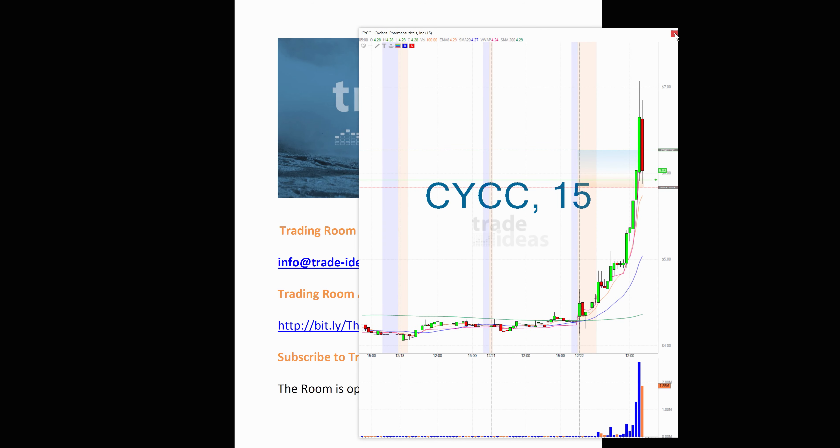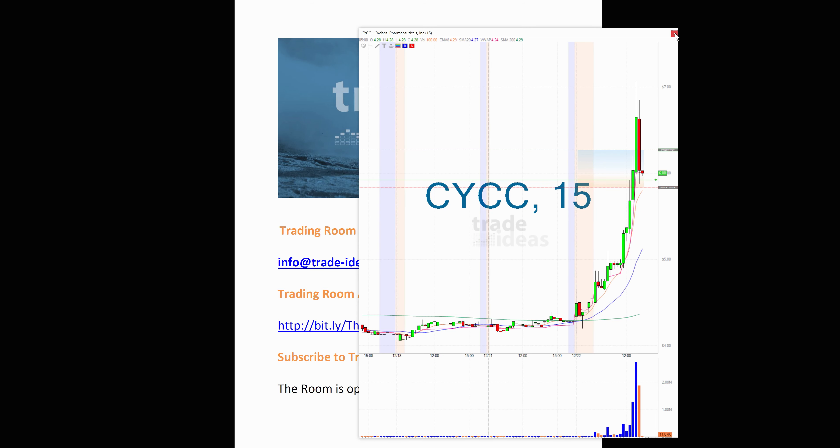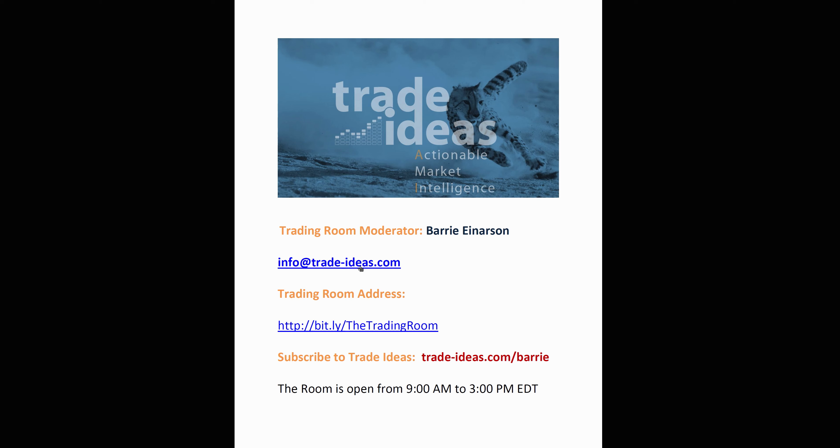All right everybody, I'll do a video tomorrow. And then definitely I'm sure I will not do one on Thursday — though it depends on what happens. I typically don't like to trade half days. I will open the room, but we'll see what happens. If you have any questions for me, here's the email address you can use, and here's the link to the free room. I will open the room tomorrow at 9 o'clock Eastern. I hope everybody has a great evening and we'll see you tomorrow. Bye-bye.